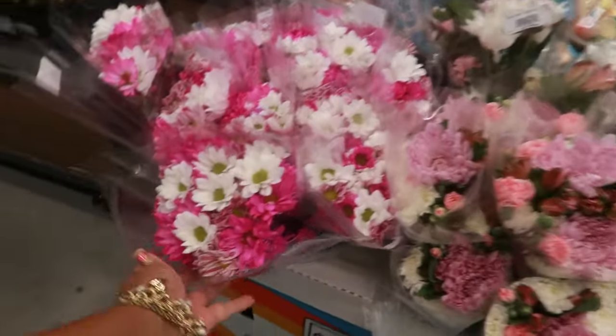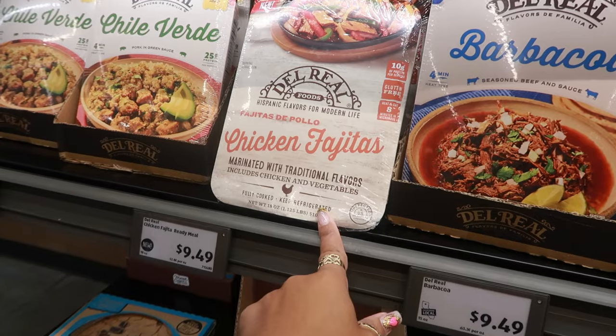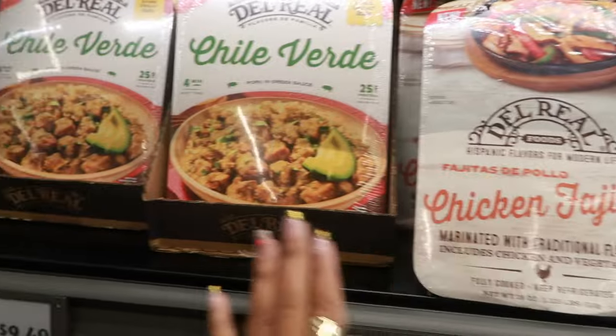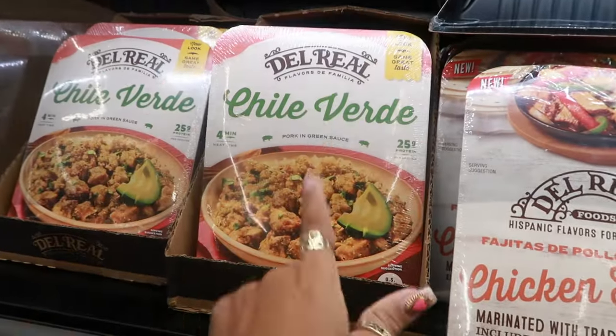These flowers are pretty — $5.99. The carnitas look good — $9.49. Chicken fajitas look good too, also $9.49.